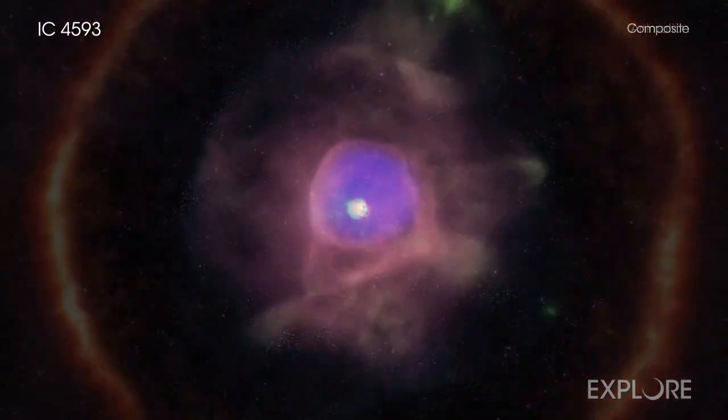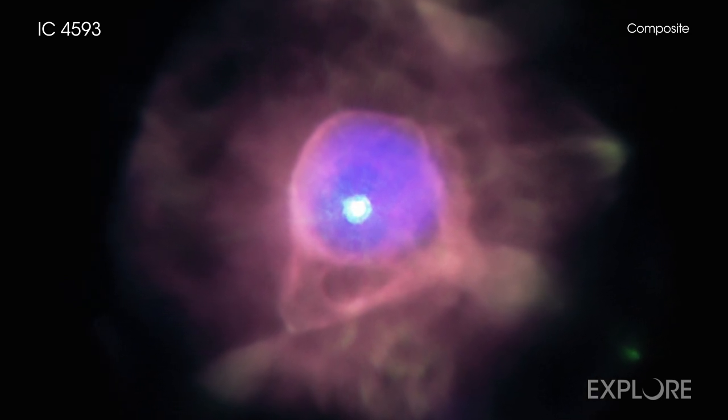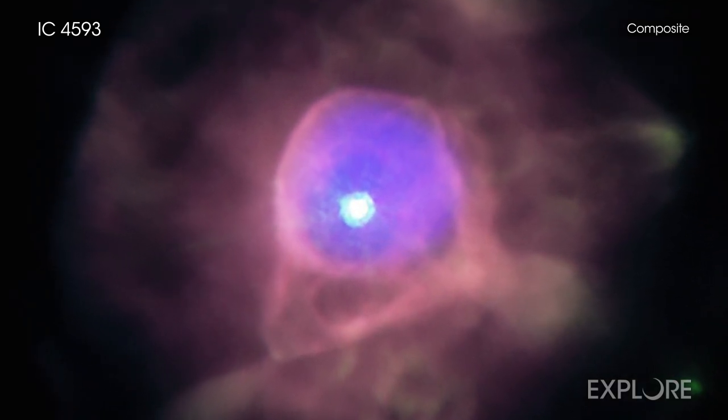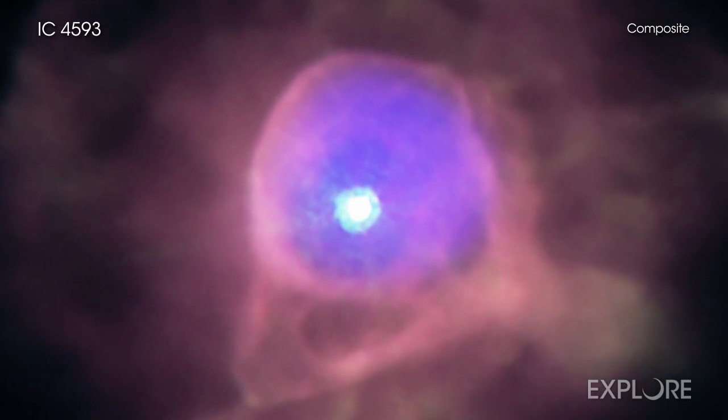Using NASA's Chandra X-ray Observatory, astronomers have found a bubble of ultra-hot gas at the center of one of these expiring stars in our galaxy, called IC 4593.